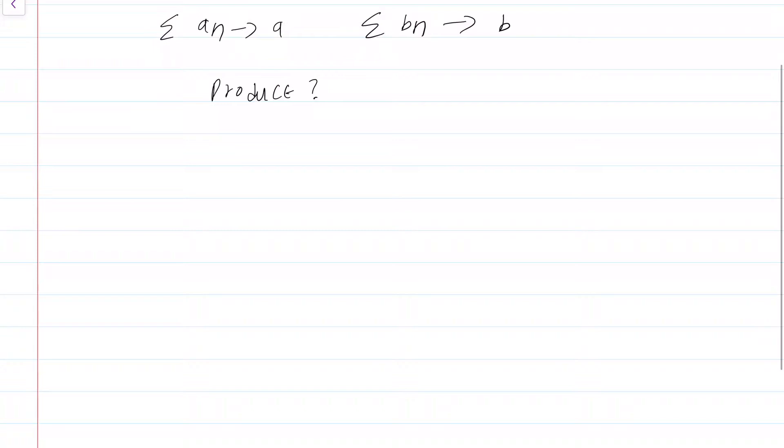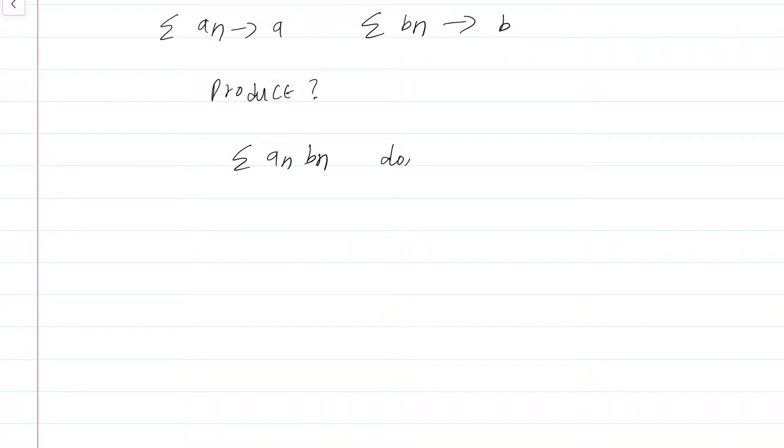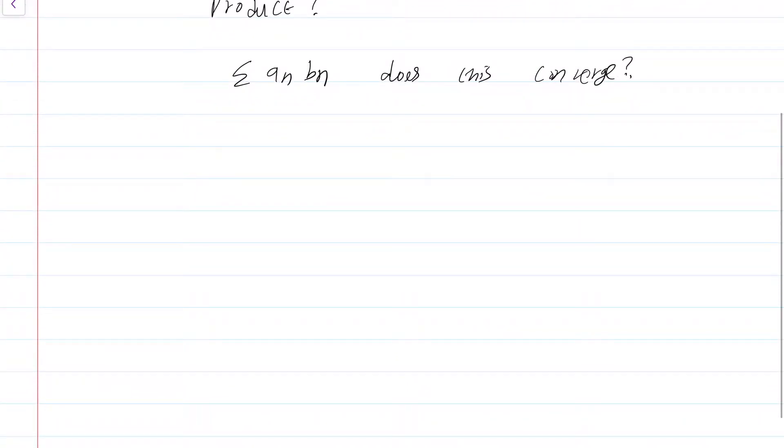Naively, you would think we can consider the product summation a_n * b_n. Does this converge? Does this always converge? Let us take an example. Suppose I take a_n equal to b_n equal to (-1)^n divided by square root of n.